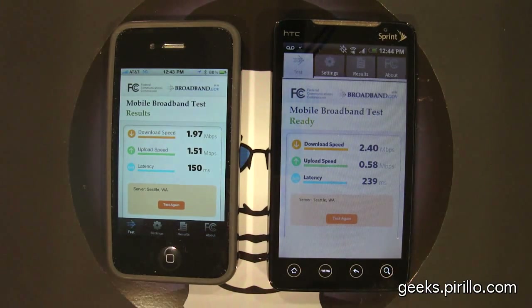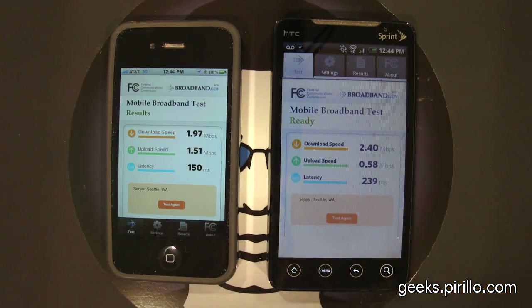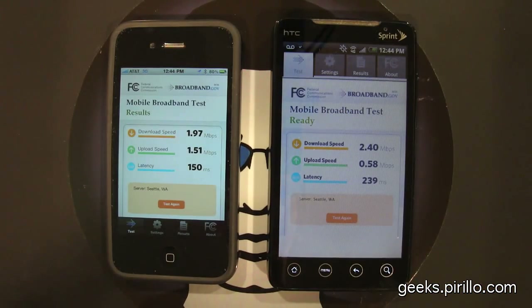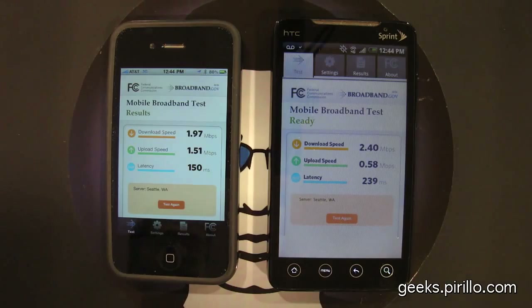If you have any other suggestions for how to test these two phones and the two networks, you're free to draw your own conclusions. Where I sit, I'm fine with a 3G network — AT&T doesn't always work well, but they work well enough, at least with the iPhone 4.